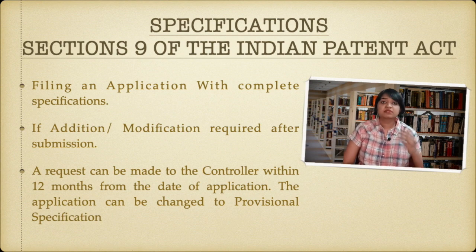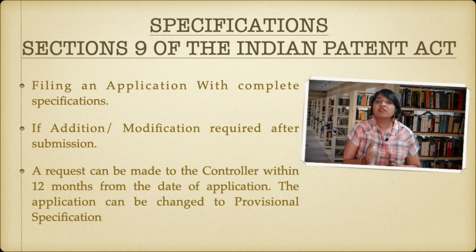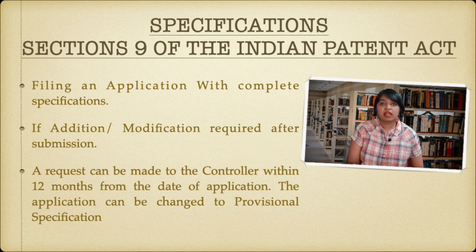You can ask for this change within the 12-month time period only, because after 12 months you can't do anything else. So once you file the application with complete specification, within the 12-month duration itself you should ask for the patent controller's permission to change it from complete specification to provisional specification.